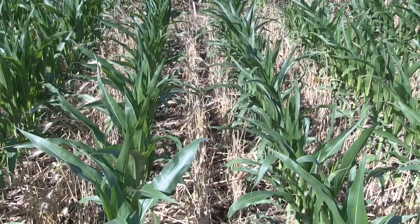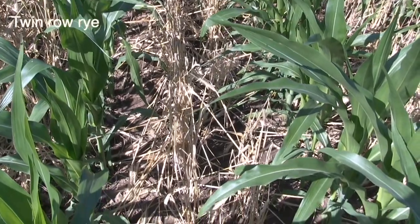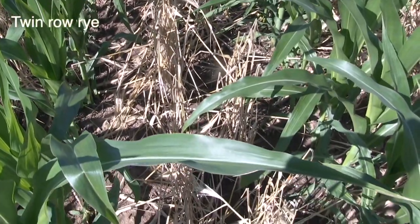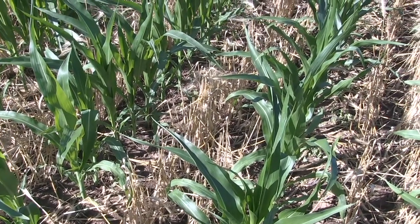Another thing that we're looking at is a cereal rye planting pattern. We did two different types of planting patterns. One was in the traditional seven and a half inch row — we call that our solid seeded treatment. The other was in a twin row rye arrangement where we'd have two rye bands, then skip two rows of rye where we would plant the corn, and then two more rye bands. We're looking at whether that spatial separation will have an impact and allow the corn to germinate quicker and have some more space.